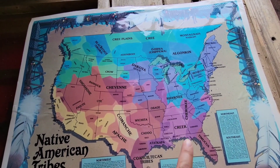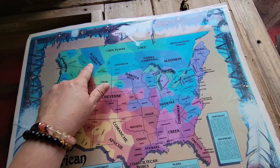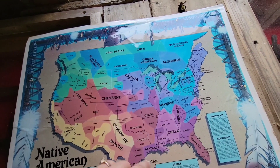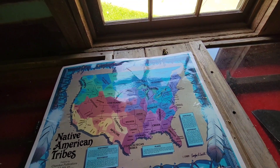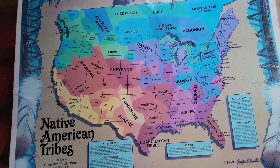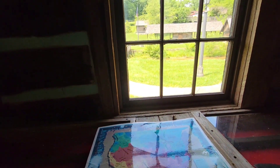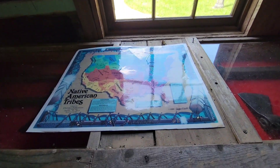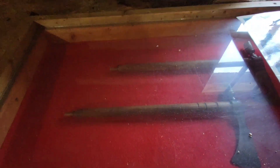My grandmother was Cherokee and Blackfoot, and on this map they're like — here's Blackfoot and here's Cherokee — so how is she Cherokee and Blackfoot if they're that far apart? It just doesn't make sense to me. That's what my great-grandmother said, and it was her mother who was Cherokee and Blackfoot.